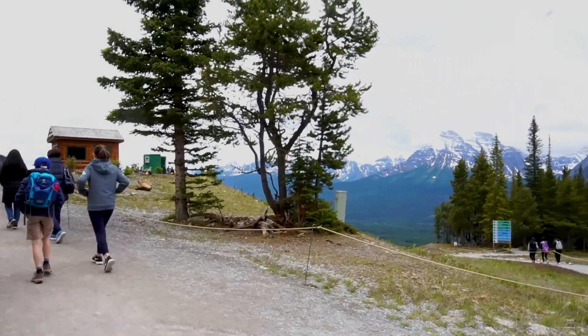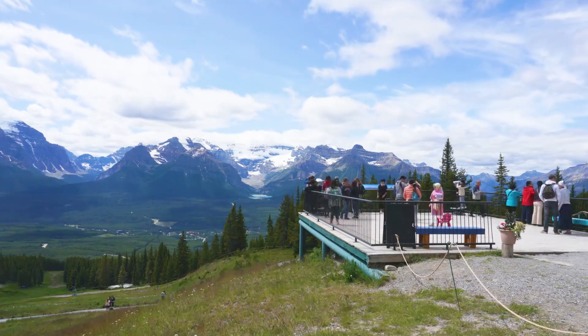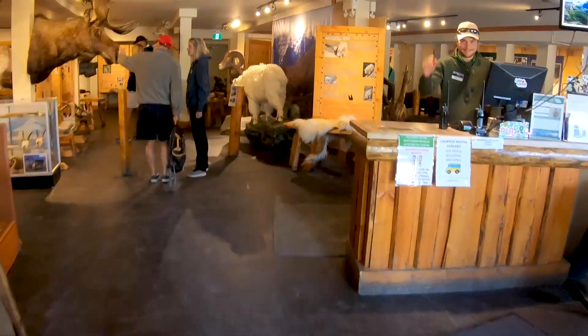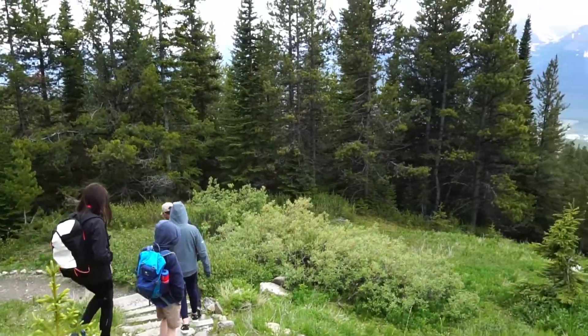There are plenty of things to do at the top of the gondola. You can head to the viewing deck for a gorgeous view of Lake Louise, or head down the path and enjoy lunch with a view at Whitehorn Bistro. You can also visit the Interpretive Centre and learn about wildlife in the area, sign up for a guided hike, or hike on your own on one of our three hiking trails.